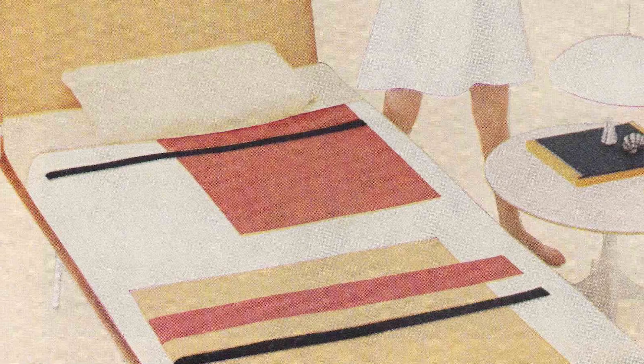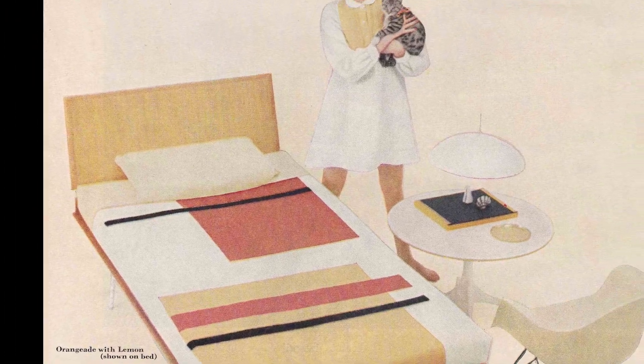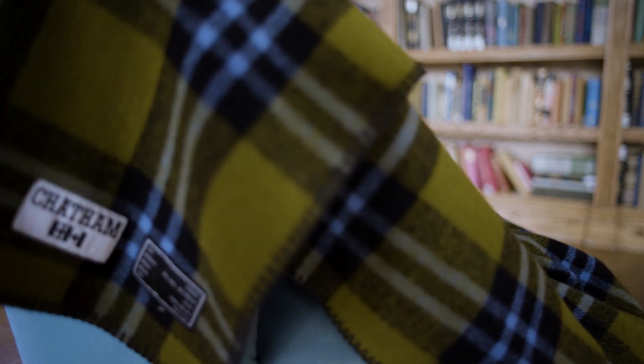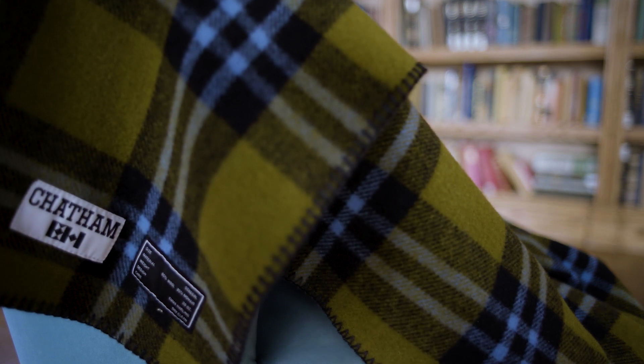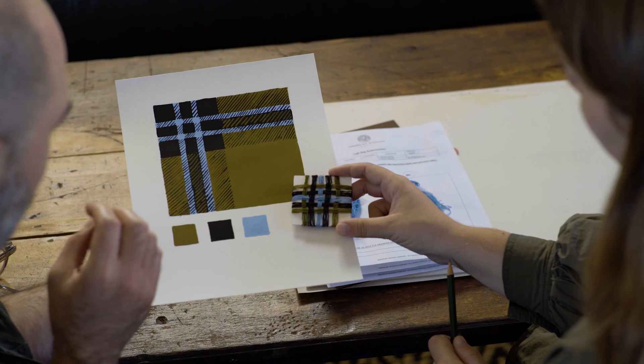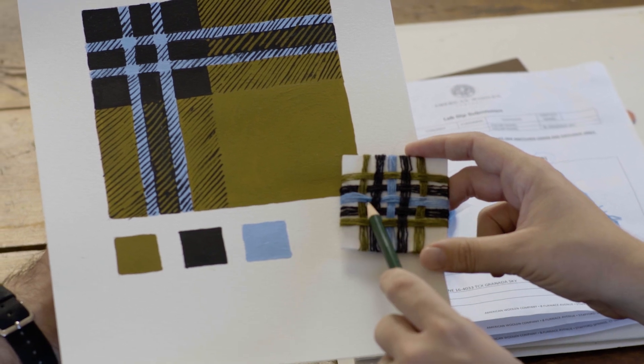I looked into Chatham's archives and there was so much interesting material to work with. There were old mail order catalogs, old advertisements, clippings from museum archives. Since Chatham used to produce the army olive drab woolen blankets, I wanted to riff off of that for our design and use the olive color as a base.